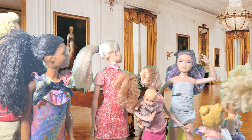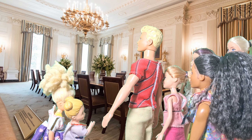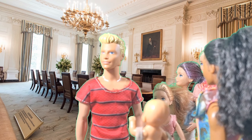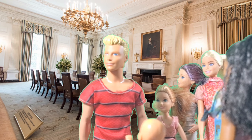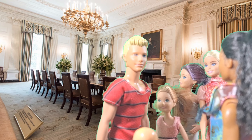And this is the State Dining Room. Imagine having a fancy dinner here with all the world leaders. I feel so fancy! What kind of foods do they serve here, Brooklyn? They serve all kinds of gourmet dishes. Sometimes they even have special themed dinners. That sounds delicious!